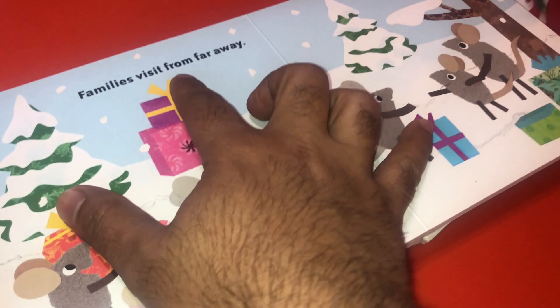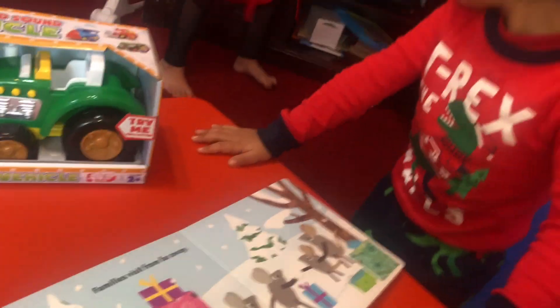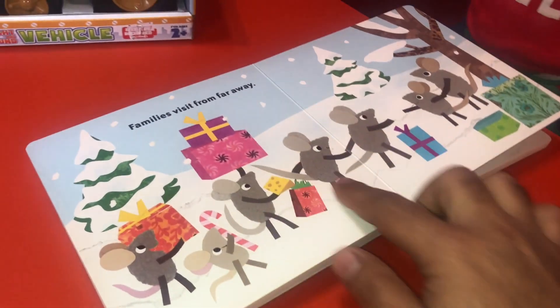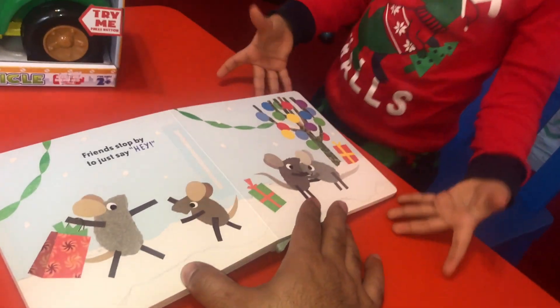Families visit from far away. Where do they visit from? Far away. Say far away. And they bring presents and gifts for Christmas, right? It's cold. Christmas is always in cold.